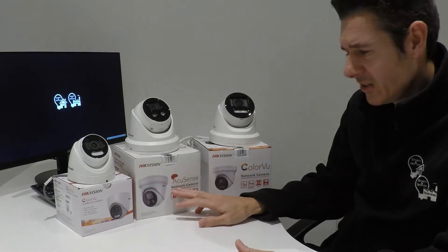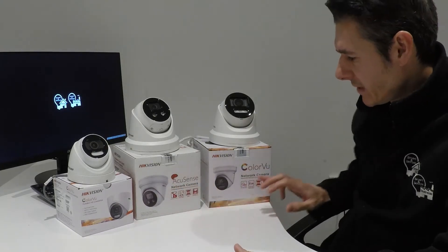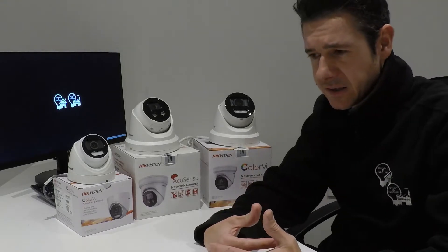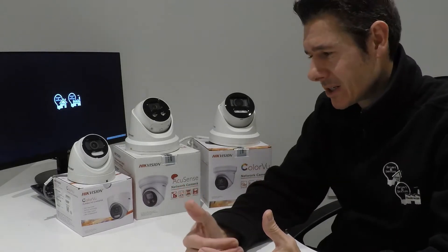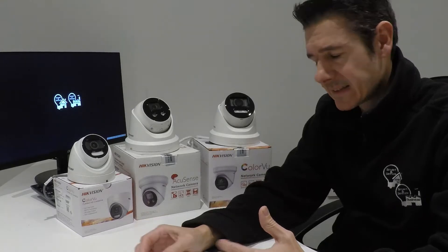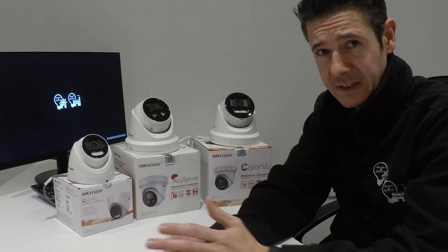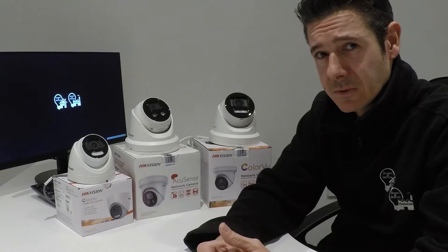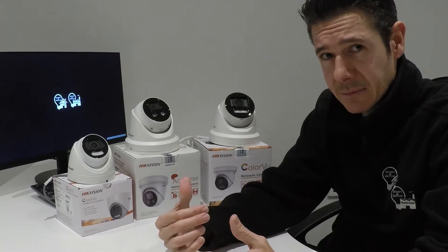When you move on to the AccuSense ranges — built into the Dark Fighter and also the new 8 megapixel colour view — it's a much more intelligent system. It looks at the size of the object, identifying human or vehicle type objects, and you can decide which one it concentrates on. That takes your accuracy rating up towards over 90% on these cameras.